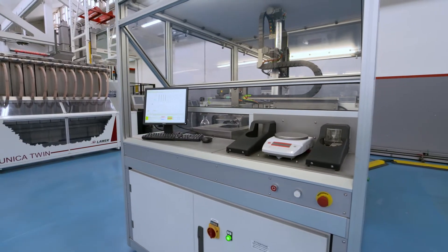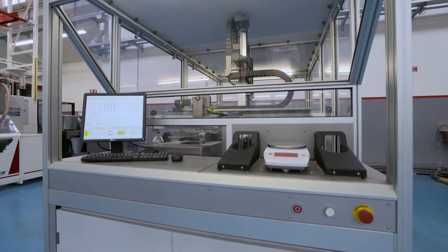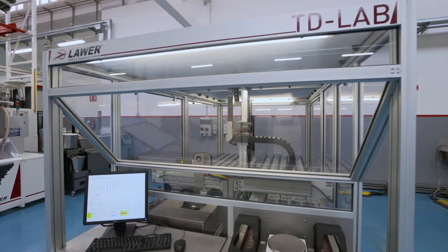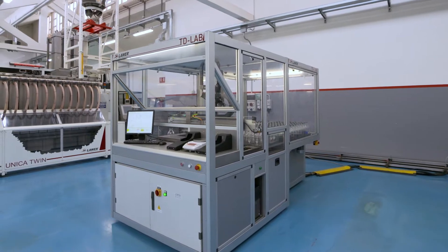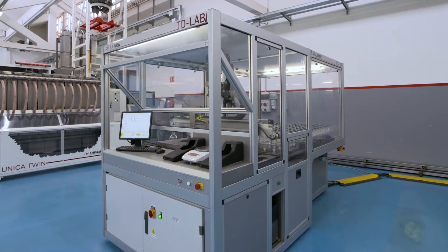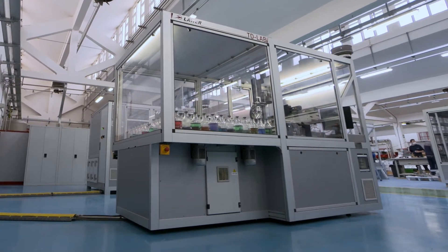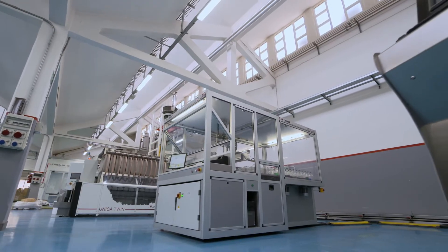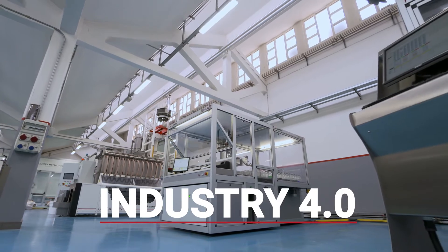The TdLab software guarantees effective cross-checks and traceability over all the operations of the machine. It generates sophisticated reports and permits integration with external systems such as MES, thus complying with the Industry 4.0 standard.